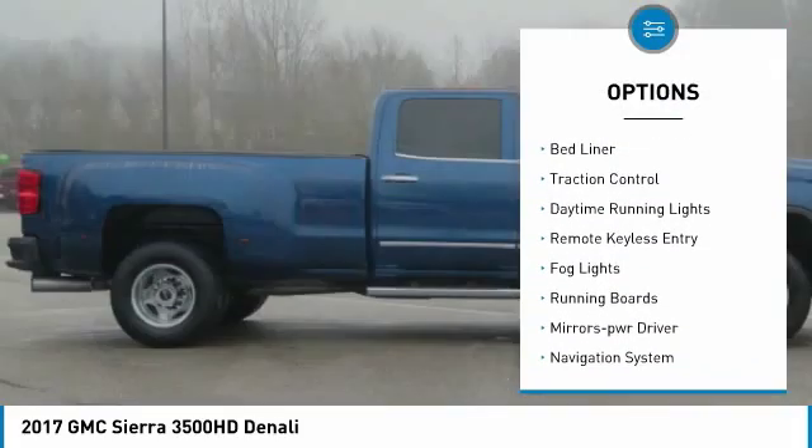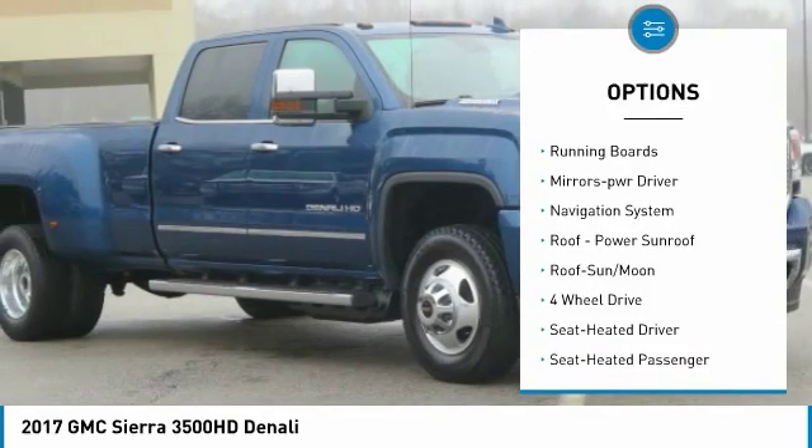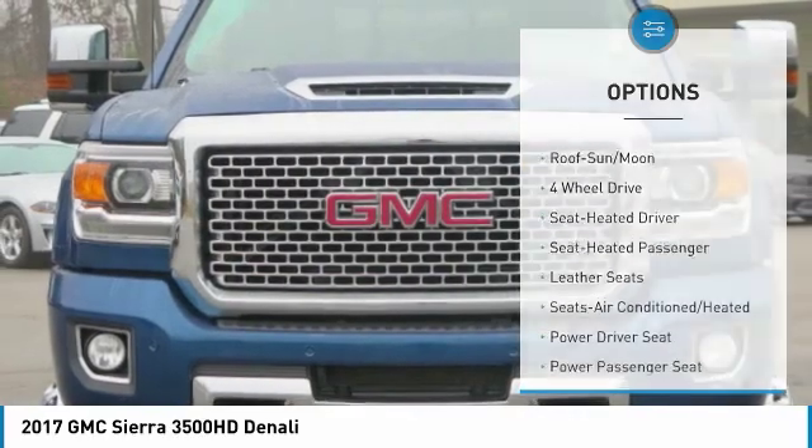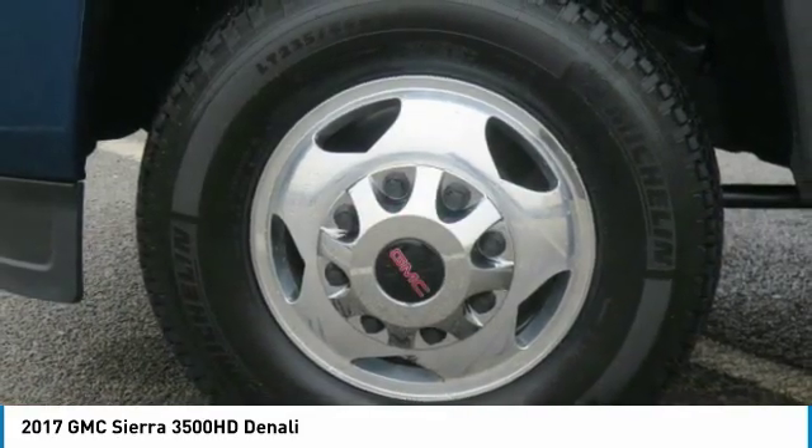Sliding rear window, towing package, bed liner, traction control, daytime running lights, remote keyless entry, fog lights, running boards, mirror memory. Your new ride is just a phone call away.